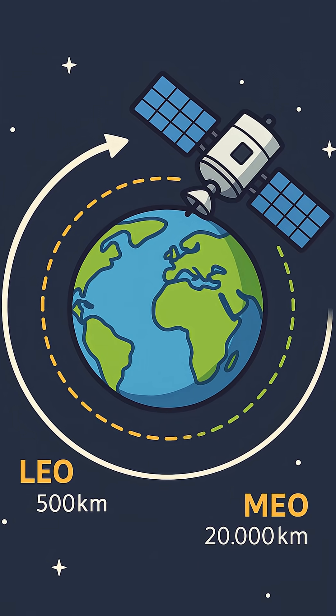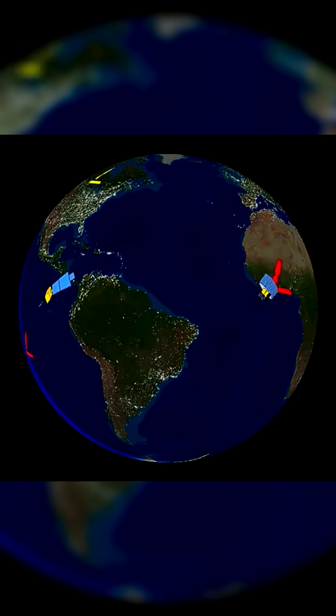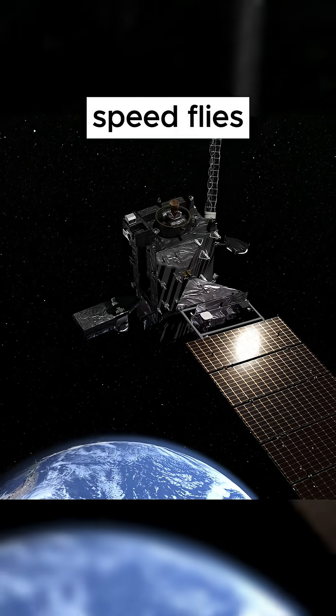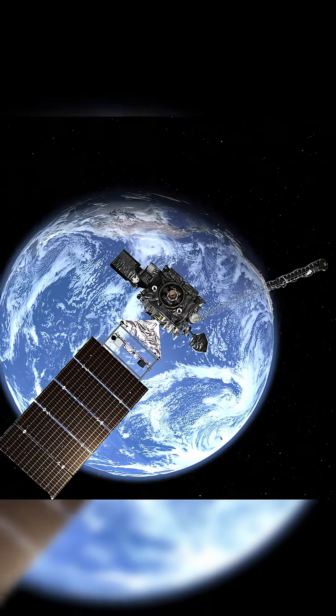One thing that unifies all satellites orbiting at any of these distances is that they are in constant free fall. That's because gravity is always pulling them down. So their tangential speed — their sideways speed — has to be fast enough so that they can keep on just missing Earth. Maintaining a particular orbit isn't just about getting to the right altitude; it's also about making sure that you can continue to free fall around Earth.